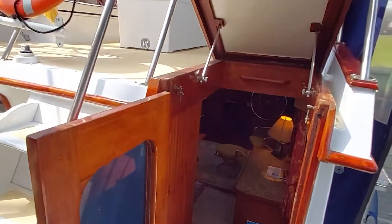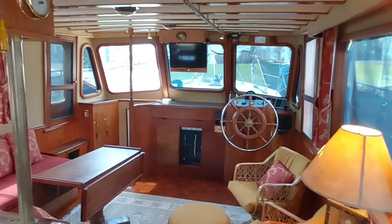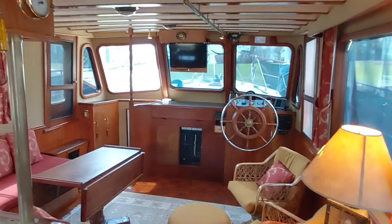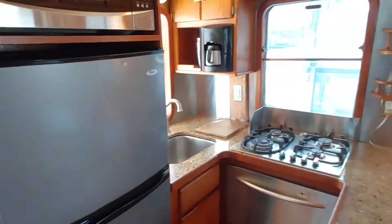The companionway — the entrance from the sun deck to below decks — is beautifully varnished teak, all kept extremely well. We come down into a very spacious salon which shares the galley. The galley is appointed with top-of-the-line appliances.